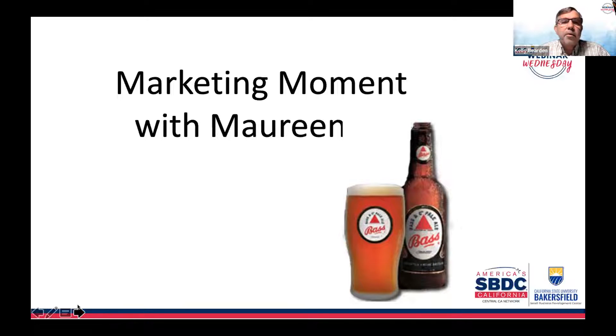I think I have the right slide here for you, Maureen — it ties into your topic today. We've got a bass and a stag. Is bass inflation next?